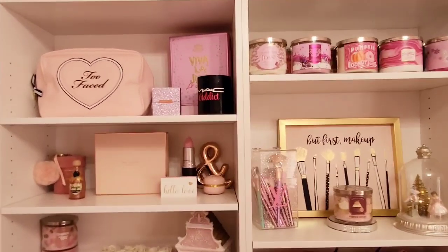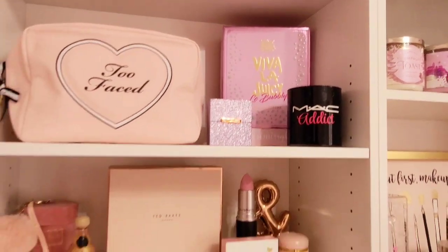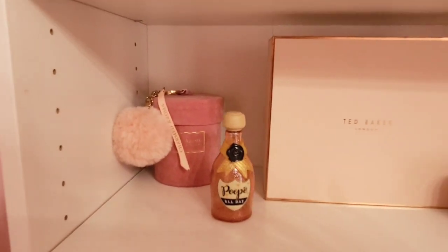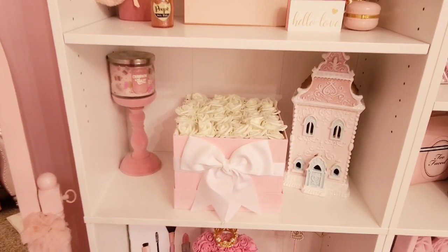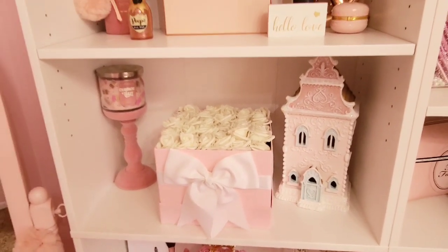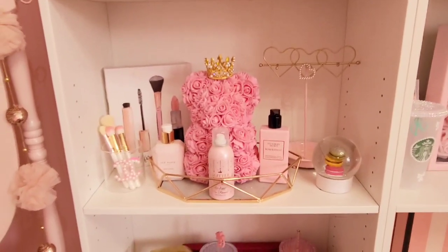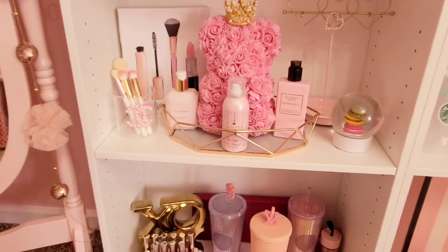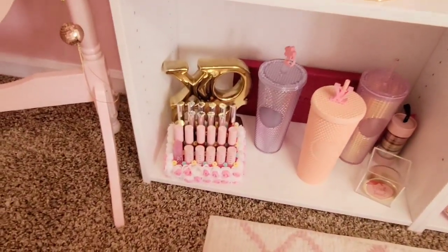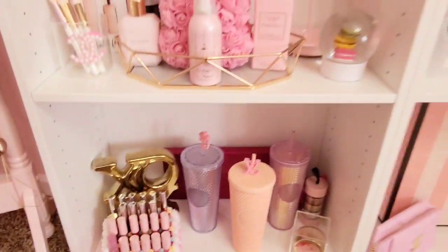Over here on the left side of the bookshelf I've got a little Too Faced makeup bag, my Juicy Couture box my perfume came in, a little brush holder, some little boxes, a Charmed Aroma candle that smells amazing, a rose box I made about two years ago, a little gingerbread house I'm going to leave up all year since it doesn't really look Christmas-specific, and down here a little jewelry stand with a rose bear, some lotions, and a little picture. And then a couple of Starbucks tumblers and a really cute lipstick organizer sent to me from Love Crafty Mommy.